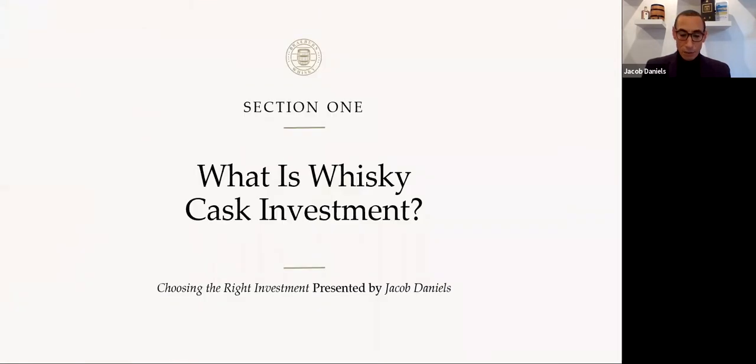I'd like to talk to you today about an aspect of whiskey investing that investors new to the market quite often inquire about: what type of cask should I be investing in? Hopefully I can help you navigate your way through the various options.